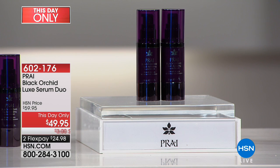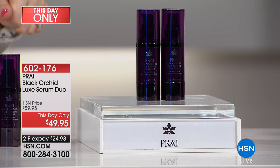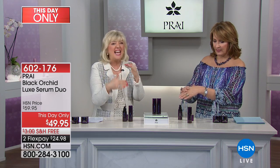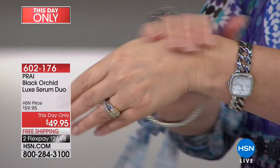This is today only — at midnight the price goes up to $59.95, so you're saving an additional $10 and getting a free one. If you've never tried Black Orchid, this is your time. The serums are elegant and beautiful — my skin just drinks it right in. It feels like liquid silk, flows in, dries immediately, not greasy, not heavy at all. You can add this magic drop under any other routine — you could even use it with today's special.